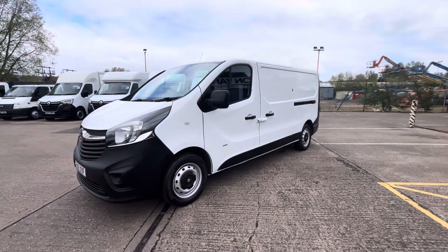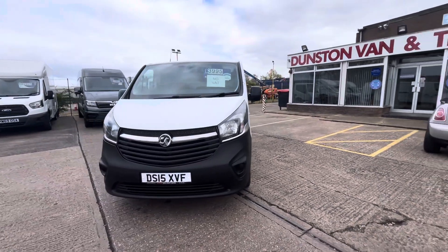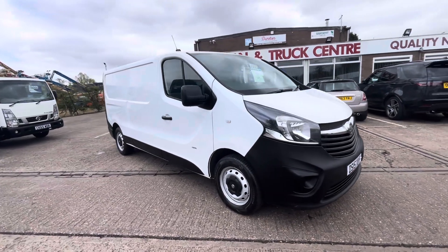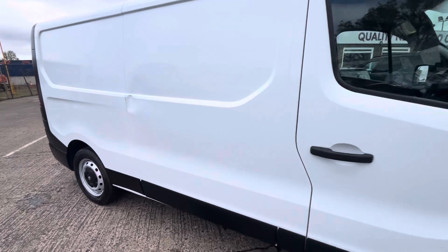£3,995 no VAT on this one because it's part exchange to clear — it came in against a brand new Renault Traffic and it's going out as it is. Drives good, looks tidy; there's a little dent in the side there which wouldn't cost a lot of money to put right.